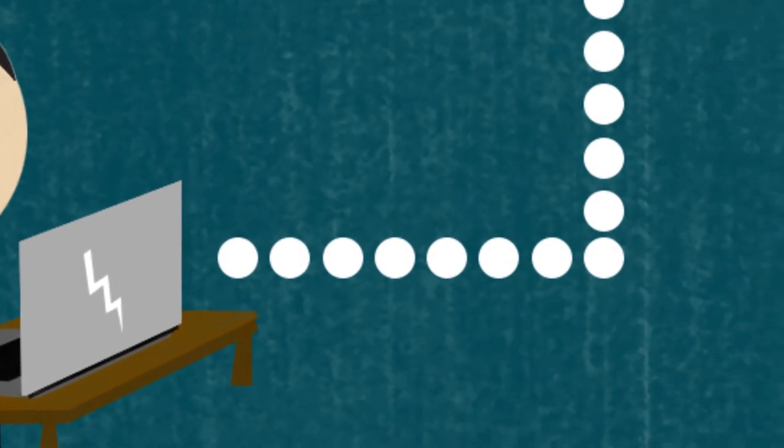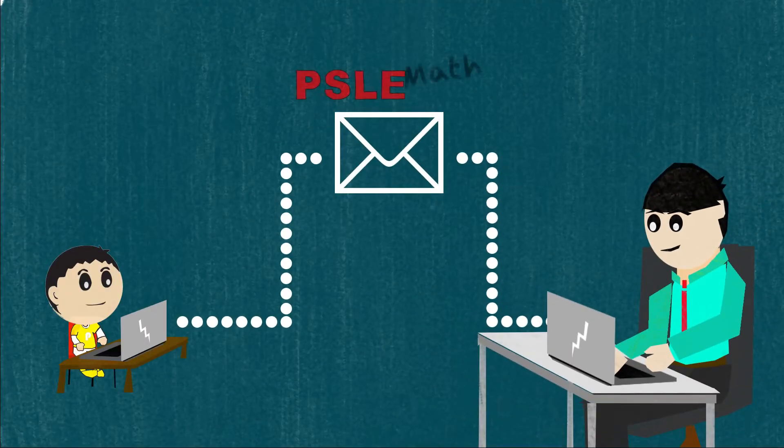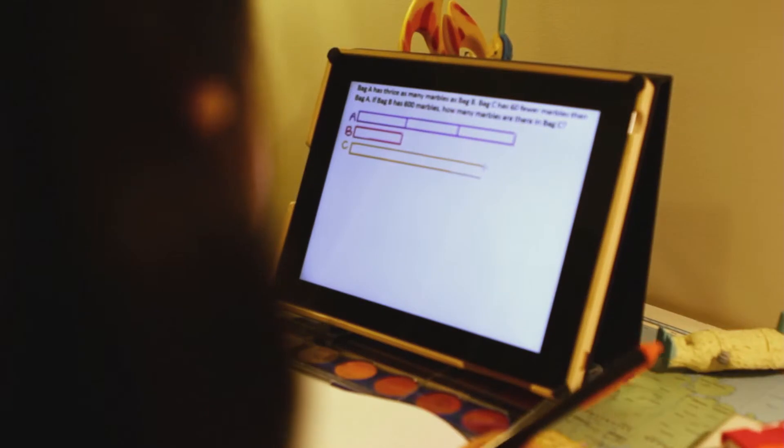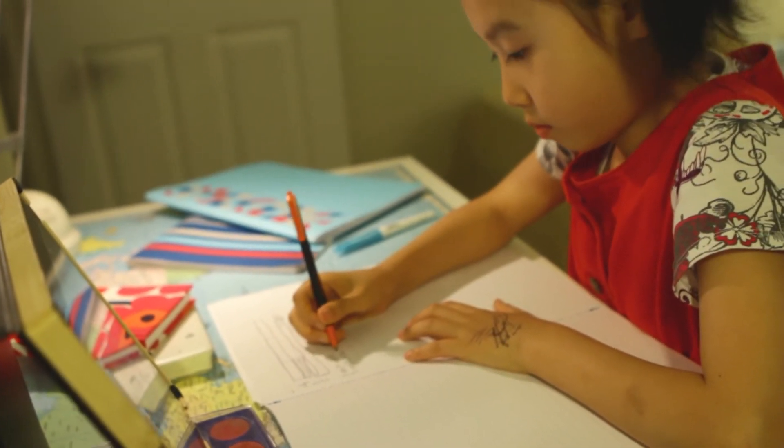Children will do 3 questions per day. As they progress, we will send you a report on how they're progressing and customize the program according to their needs. Do a little a day every day and your children will be able to think critically and solve complex problems.